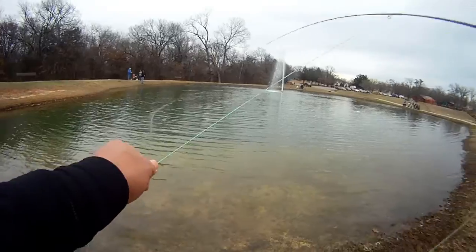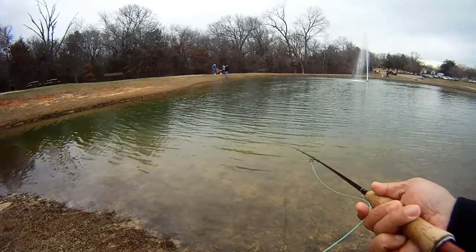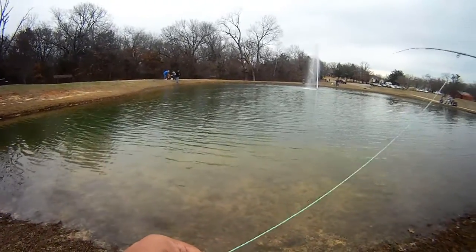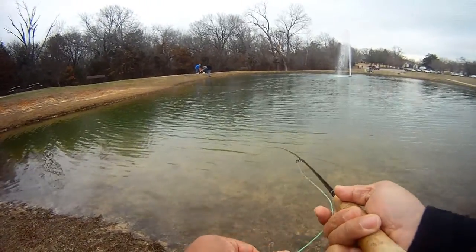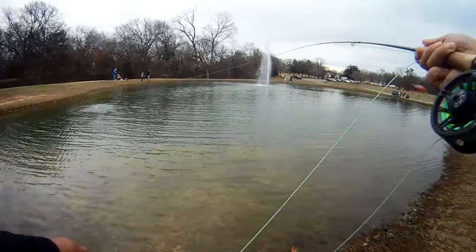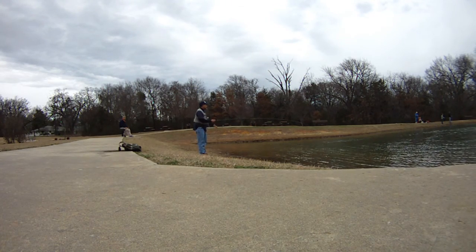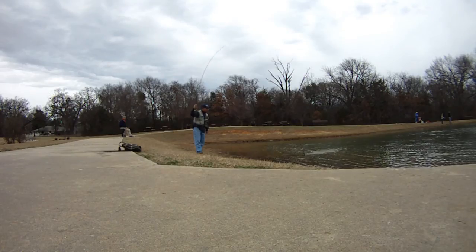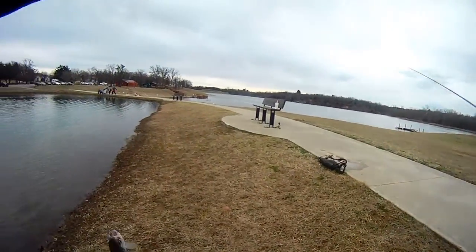Missed him. Missed him again. Still chasing it though. Just right over there on that edge of that ledge. There he is. I'm gonna hit it while we were bringing it in with short jerks. Number two.